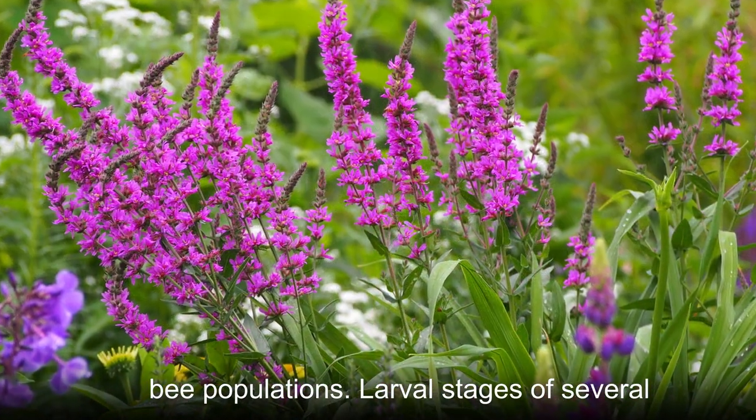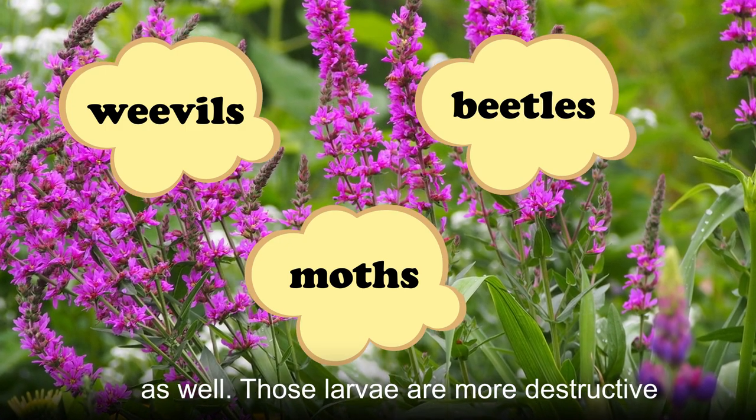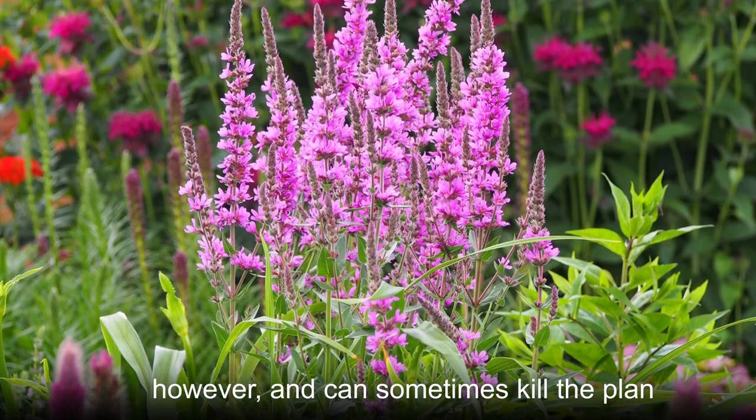Larval stages of several weevils, beetles, and moths call different portions of the purple lucistripe home as well. Those larvae are more destructive, however, and can sometimes kill the plant.